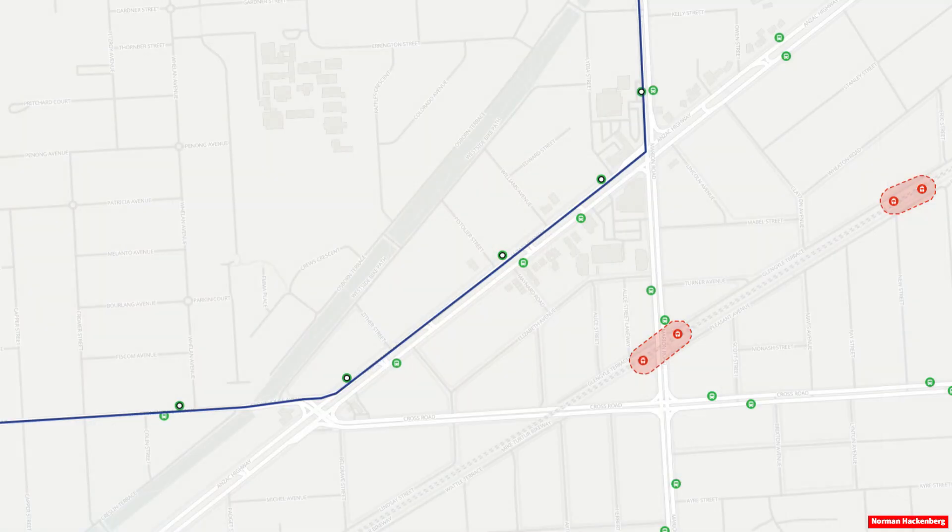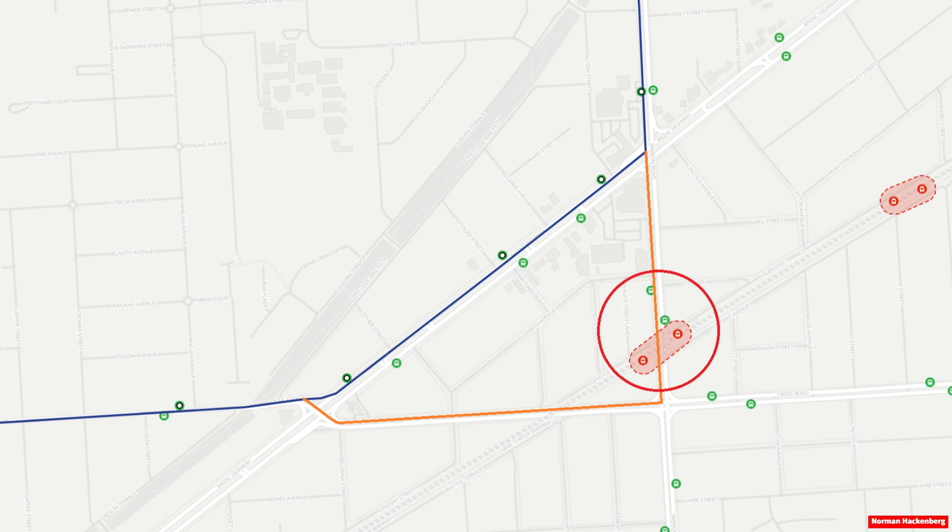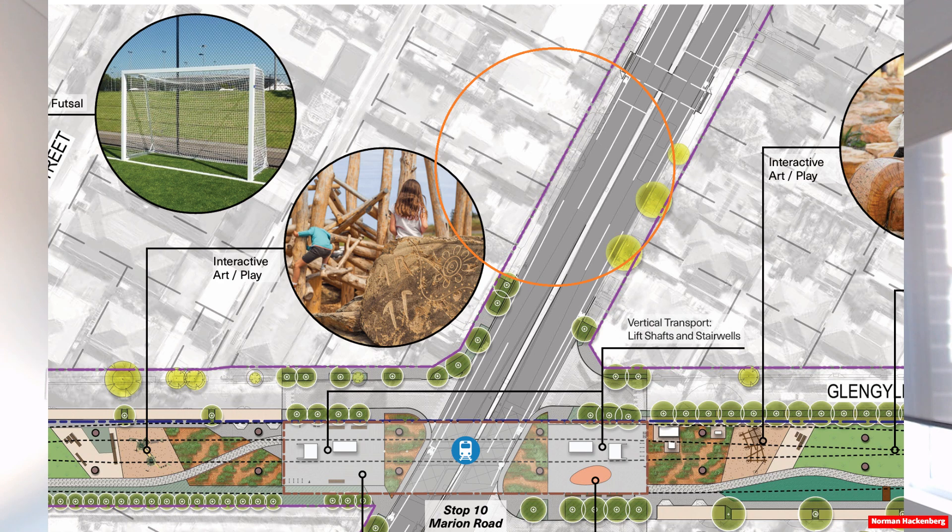For example, some routes travelling along Anzac Highway and the northern section of Marion Road, such as the H20 bus, could be rerouted via Cross Road to the new tram stop, allowing the service to connect to the tram and other bus services that currently stop at the Marion Road tram stop. You could, in this case, travel from Henley Beach Road to Marion Shopping Centre with only one easy transfer at the Marion Road tram stop. But instead, the proposal only shows bus indents. This is a lost opportunity, in my opinion, to improve connectivity between services across Adelaide.